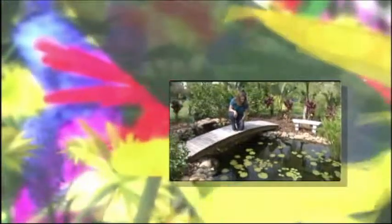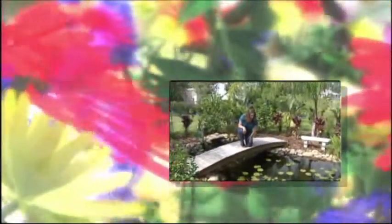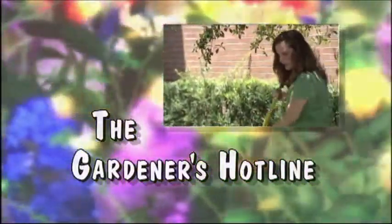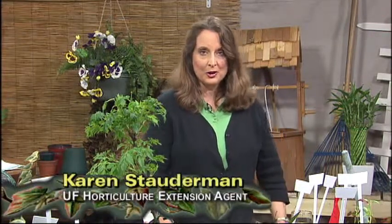Coming up next on Gardener's Hotline, we'll be talking about invasive weeds in our yards and gardens. Stay right there. From the studios on the Daytona State College East Campus, welcome to Gardener's Hotline. I'm your host, Karen Stotterman, a University of Florida horticulture extension agent.